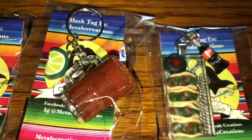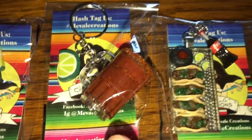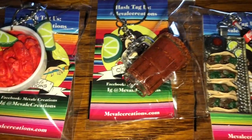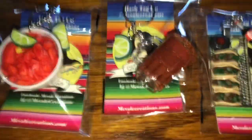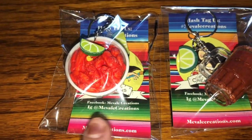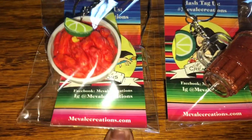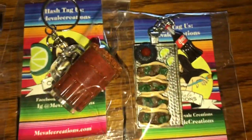You guys should go check her out — she does amazing artwork and has a lot of stuff. She has keychains, pins, stickers, lanyards, phone cases — all kinds of things on her website. You can find her on Facebook as Mevale Creations, on Instagram as Mevale Creations, and her website is MevaleCreations.com. You guys should totally go check her out.